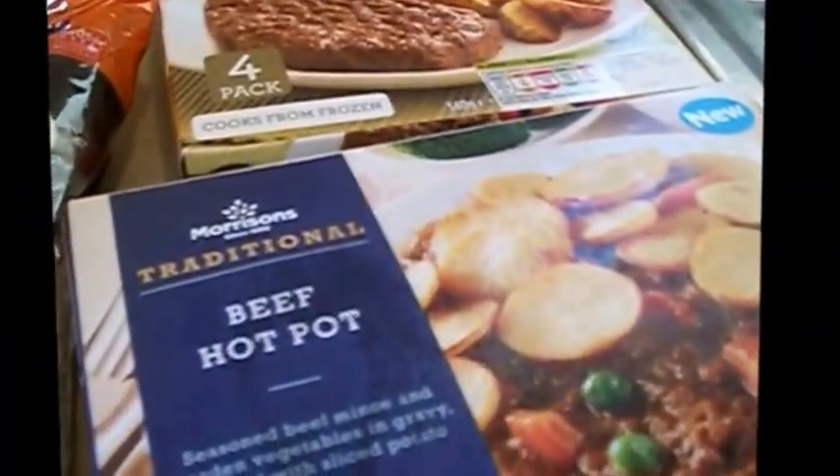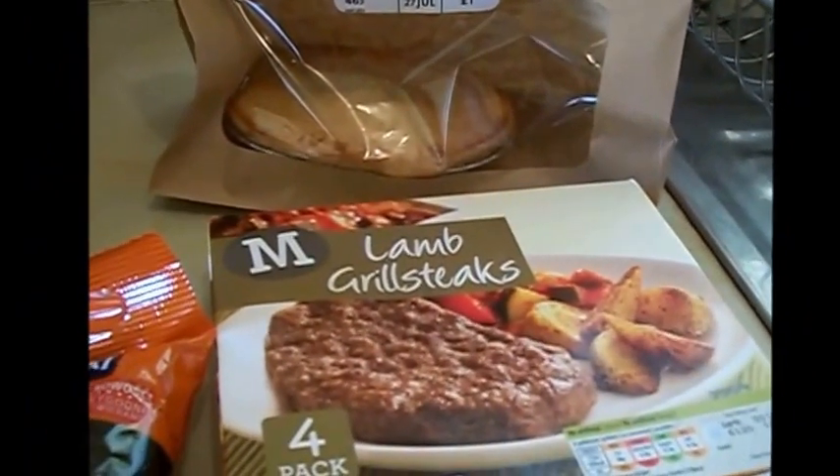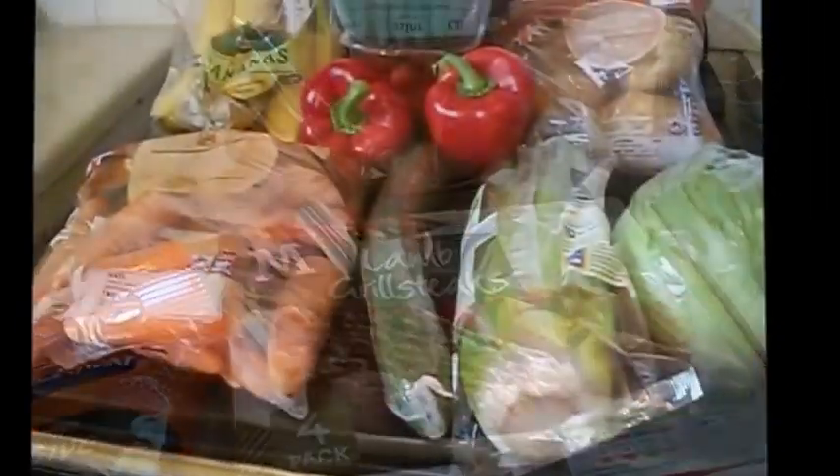From Morrisons I've got two other bags of mashed potato — these are really nice. I've got a beef hot pot and a lamb grilled steak. So I'm just going to put this away and I'll be back.